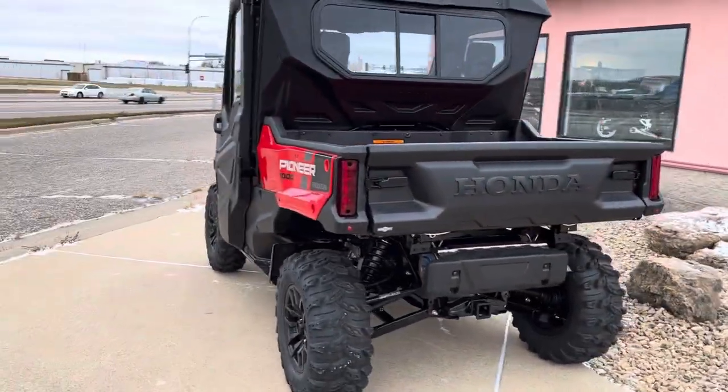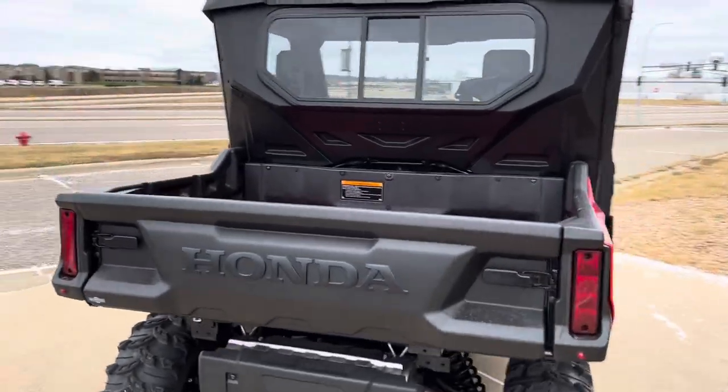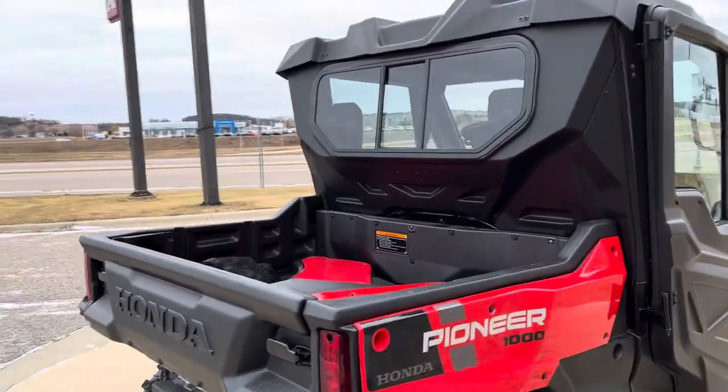The new stickers, the new tires, and when we get inside, the new dash and the new heater.